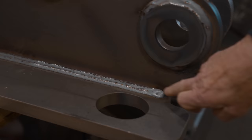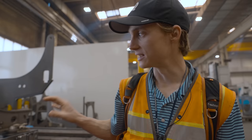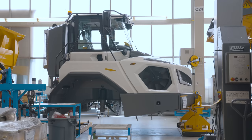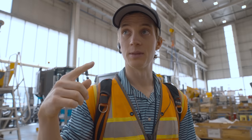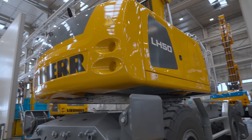Once everything's welded entirely, they bring it over to this part of the factory where everything's machined — that's when you get to the precision part of the manufacturing process. You put it into a unit that, over a few hours, machines every little bit that needs to be machined on the frame before it goes and gets painted and ends up on the assembly line. This is the TA-230 assembly line — Liebherr's latest and greatest in articulated trucks. We saw the big rigid frame trucks get assembled yesterday; now here are the articulated trucks, and this is the same truck we'll be running outside in a little bit.